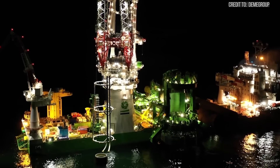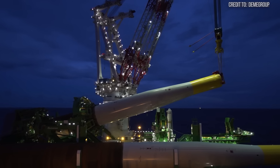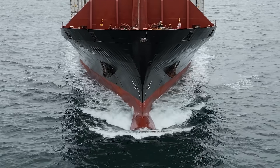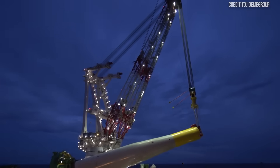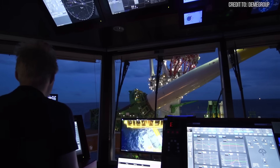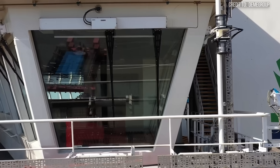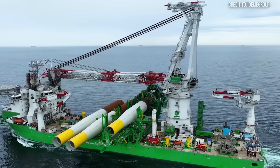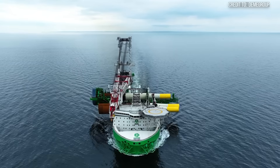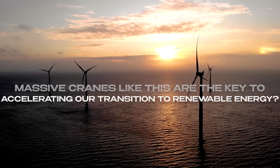Each lift is a step toward a greener planet, proving that engineering can reshape our future. In the relentless North Sea, where waves and wind test every bolt, the HLC 295,000 stands firm — not just lifting loads, but lifting the promise of a new energy era. This is heavy industry redefining what's possible. Do you think massive cranes like this are the key to accelerating our transition to renewable energy?